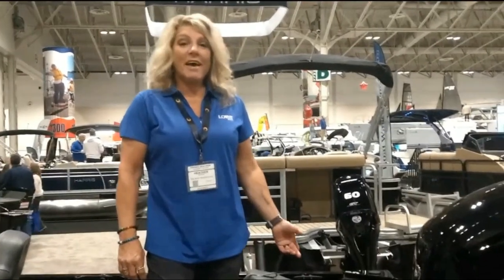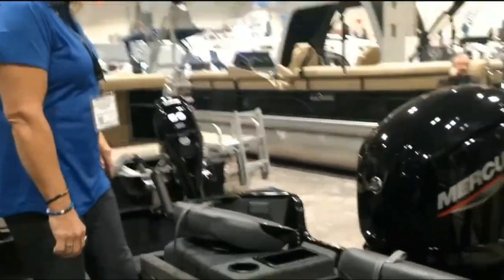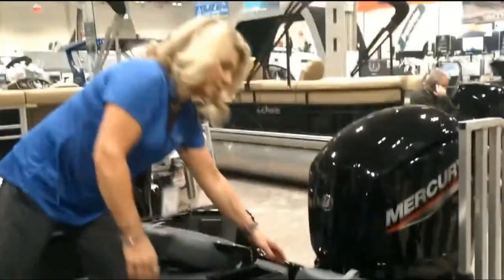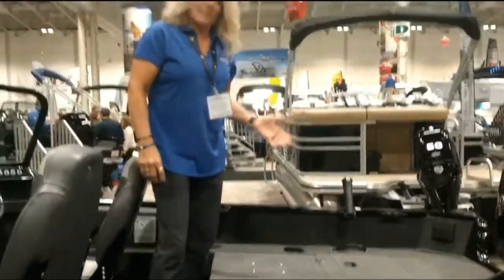I'm in the FM1775 and I just want to show you how easy the conversion bench works. You have two seats, there's a handle here — you just flip it over, put it down, and you have a large casting deck.